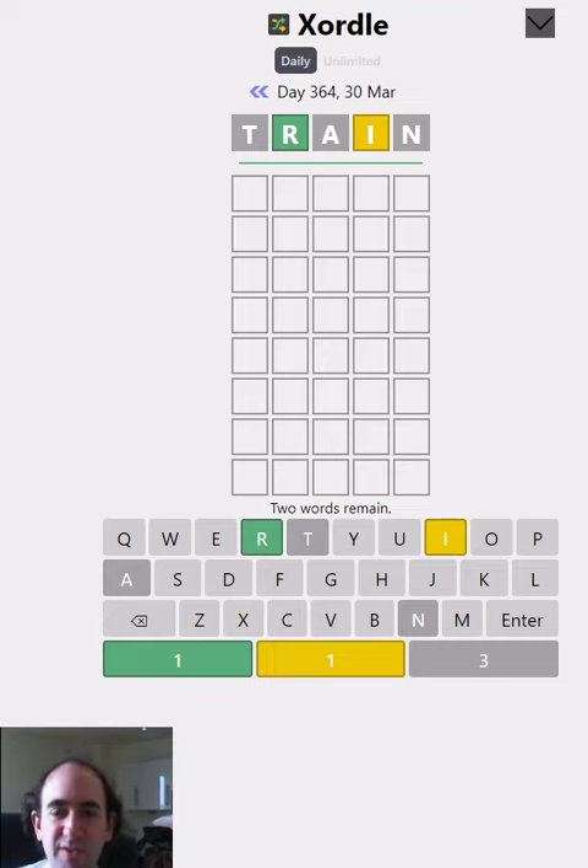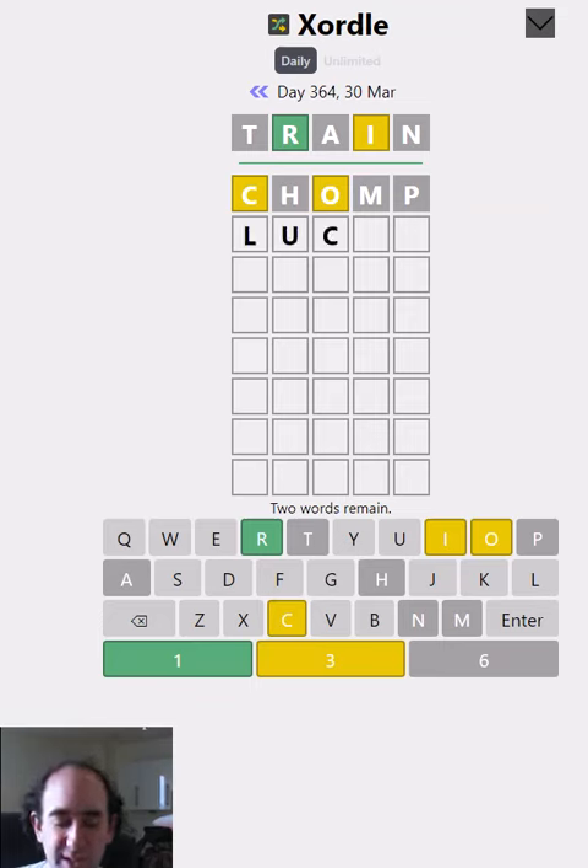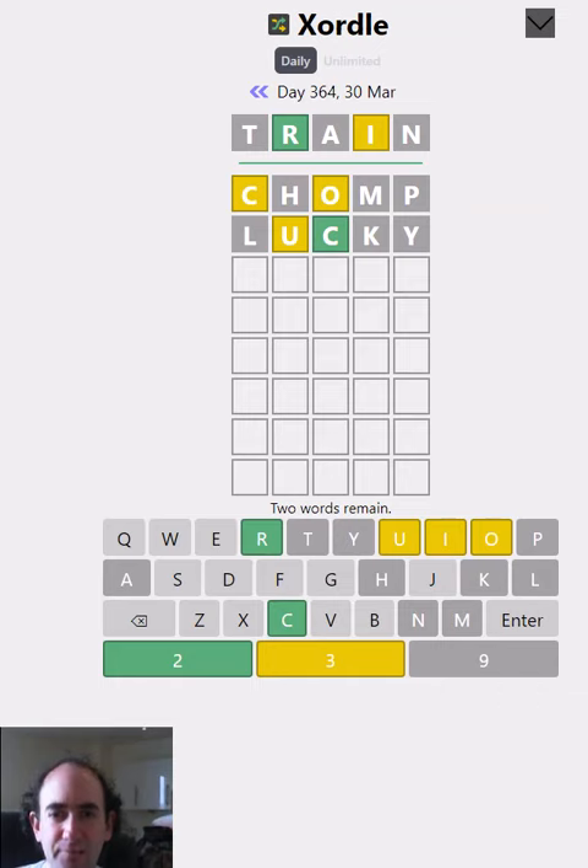All we know is that there is an R in second place in one of them or both, but we've still got lots more letters to find out about, so let's start with some new letters and see what that gives us. Chomp has worked to a certain extent. We'll try 'lucky' and we've got the C in the right place. I think we should try some 'fudge' because that tries a few new letters.